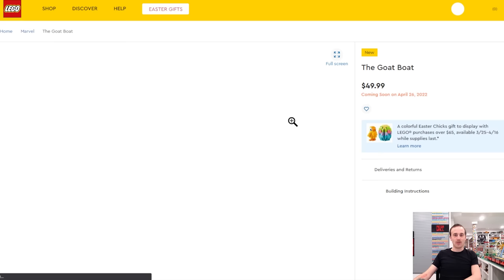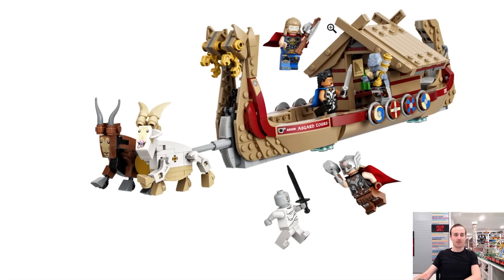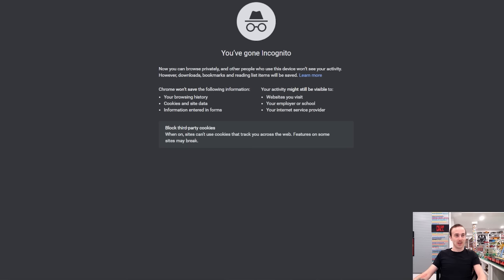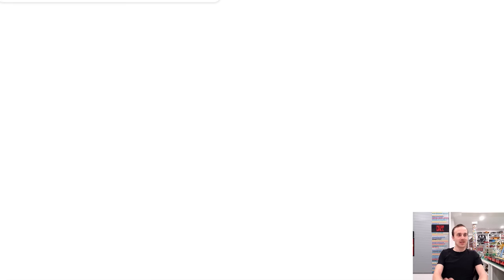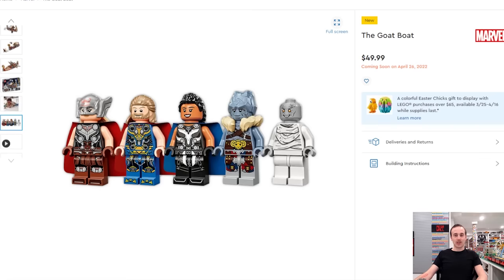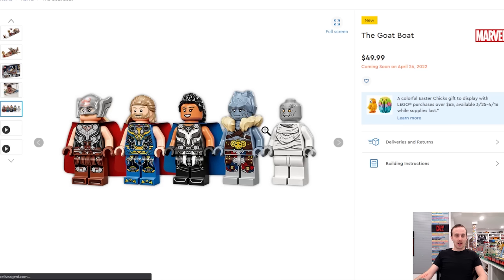There's also a Thor: Love and Thunder goat boat set. You get the goats pulling the boat, Valkyrie, Korg, and a really cool-looking Thor with fantastic print detailing. The movie comes out July 8th, and looking at this LEGO set gives you a sneak preview of the costumes and characters we'll see in the film — essentially spoilers in minifig form.